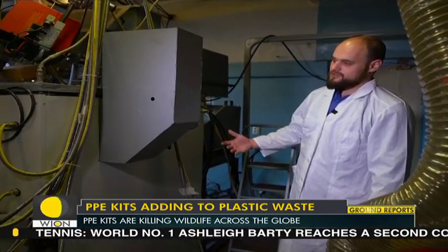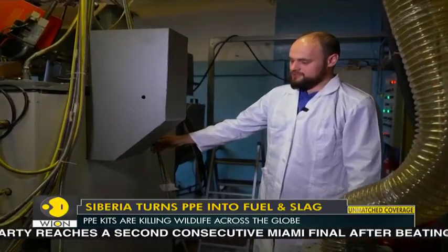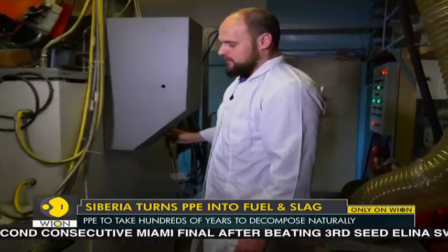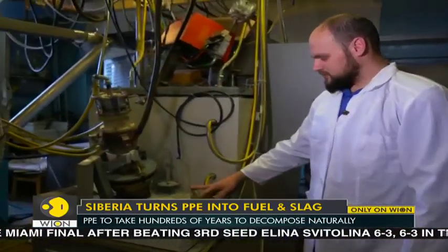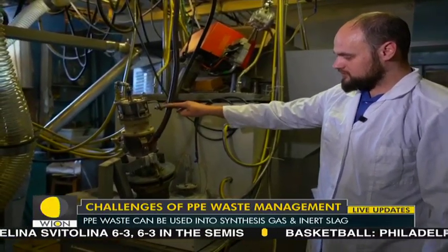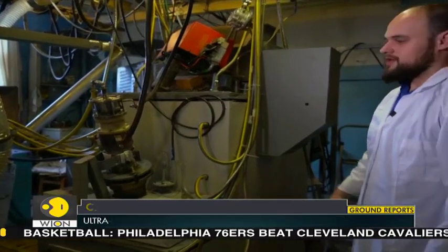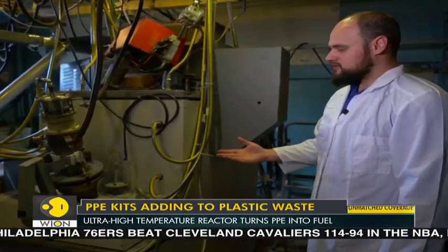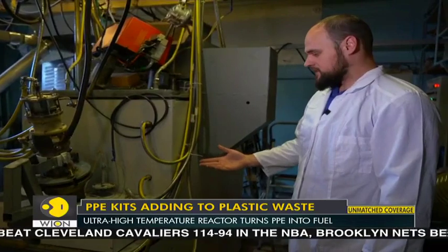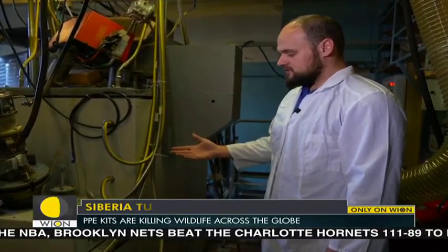Parts that did not transform into gas — for instance, non-organic parts — come into a melting chamber. The so-called plasma tron, which generates high temperatures, is situated on top of the melting chamber. It can generate temperatures up to 5000 degrees Celsius, enabling it to melt and utilize everything. All non-organic parts that have not been gasified are transformed into inert slag.